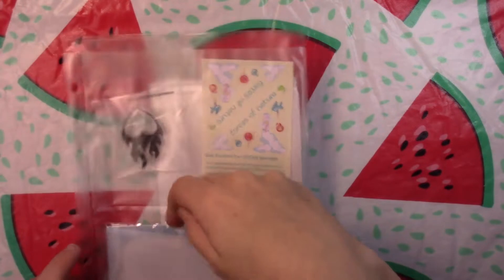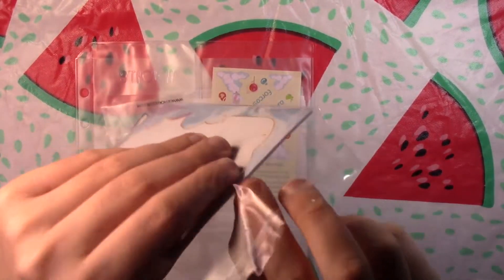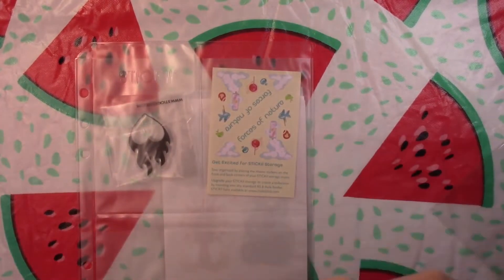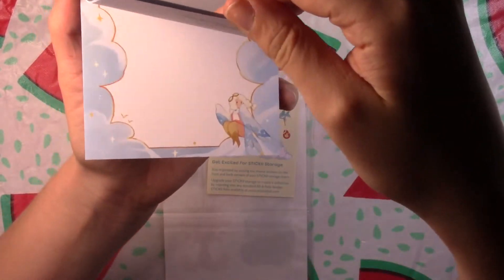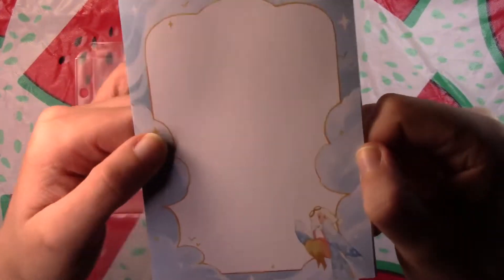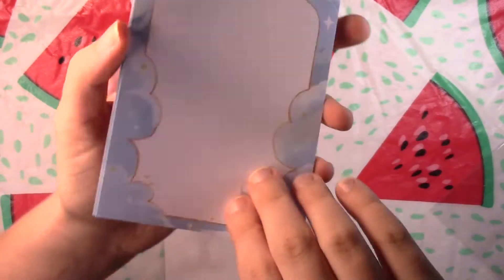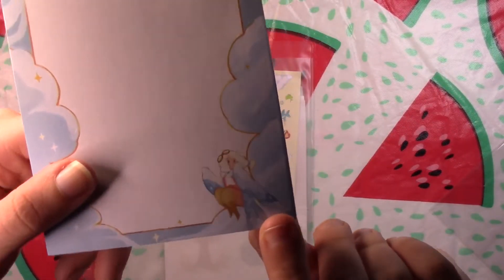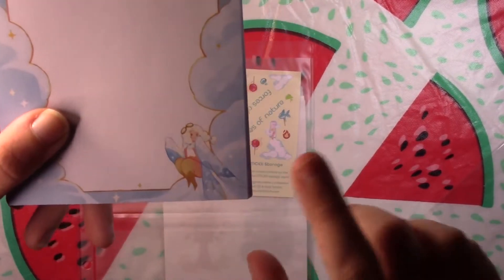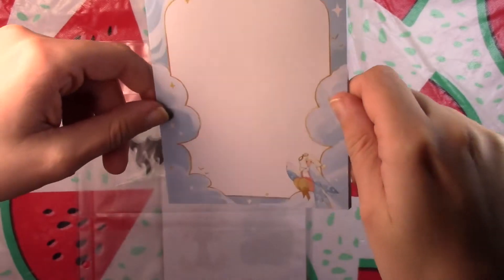We've got a notepad this month that's really, really cute. The artist is Owly Jewels — that's their Instagram. It's a little notepad with quite a few pages you could use to write memos or take notes. These are not sticky like a post-it note; they're just regular pages. There's a little girl with butterfly or moth wings, and it's got a cloud theme. I really like these — I like the gold outline on them too. Really cute design.